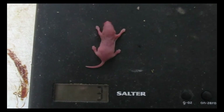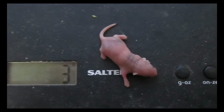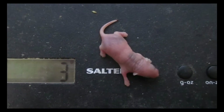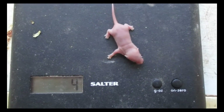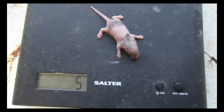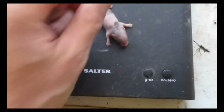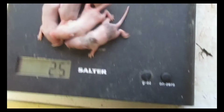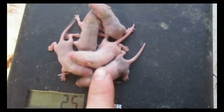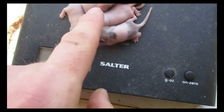Two days old. Three days old — just starting to see some colour. I reckon this one could be a tri but we'll see when the fur starts coming through. Four days old. Five days old. Six days old. Now we're starting to see what we're going to get with these guys. Looking at the whole litter, we've got a tri colour, maybe two splashes, and possibly two Burmeses.